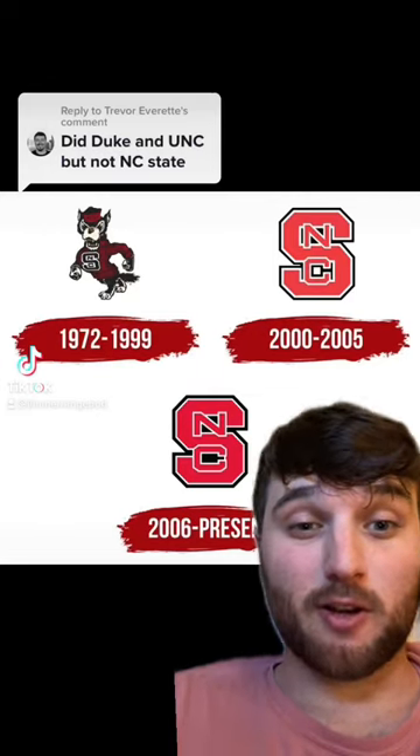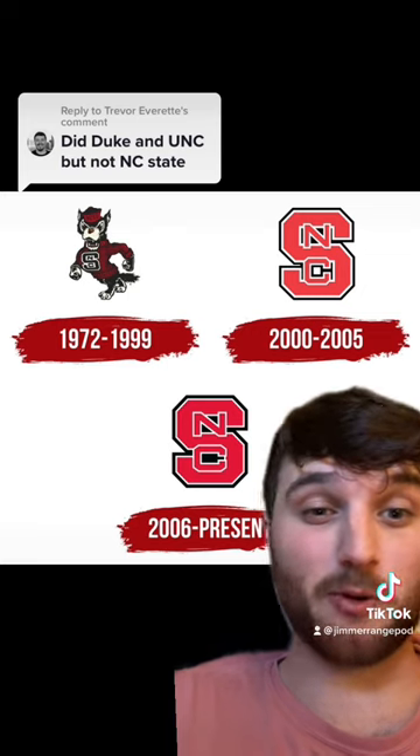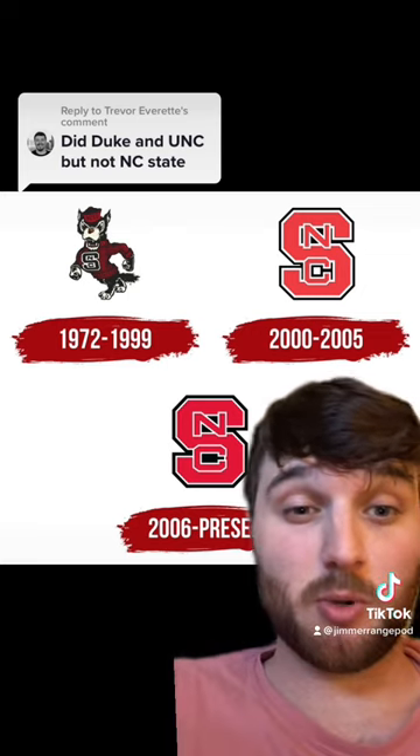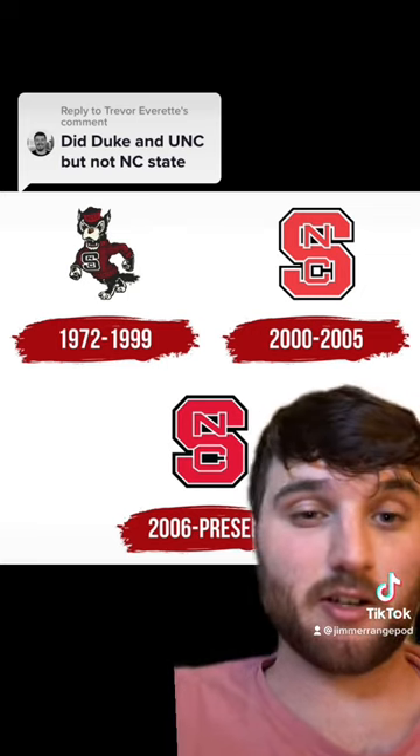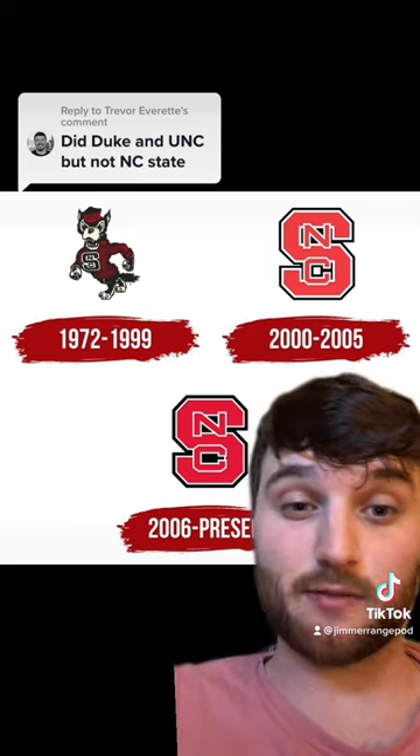We're back grading historical logos. My guy Trevor from the Two Pointers podcast requested NC State, so let's look at the wolf pack. If you guys don't follow Two Pointers, I'll tag them in this video — be sure to go check them out, give them a follow. They do really good work. Just made an appearance on their trivia show recently, it was a ton of fun.